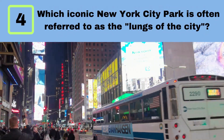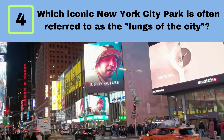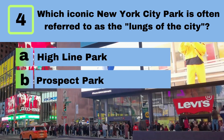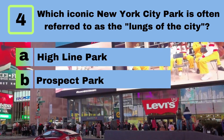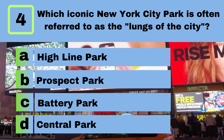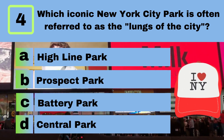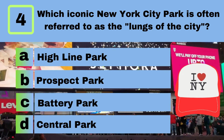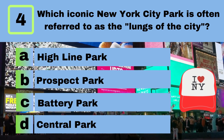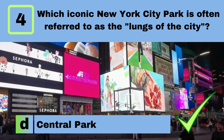Question 4. Which iconic New York City park is often referred to as the lungs of the city? A. Highline Park. B. Prospect Park. C. Battery Park. D. Central Park. Answer: D. Central Park.